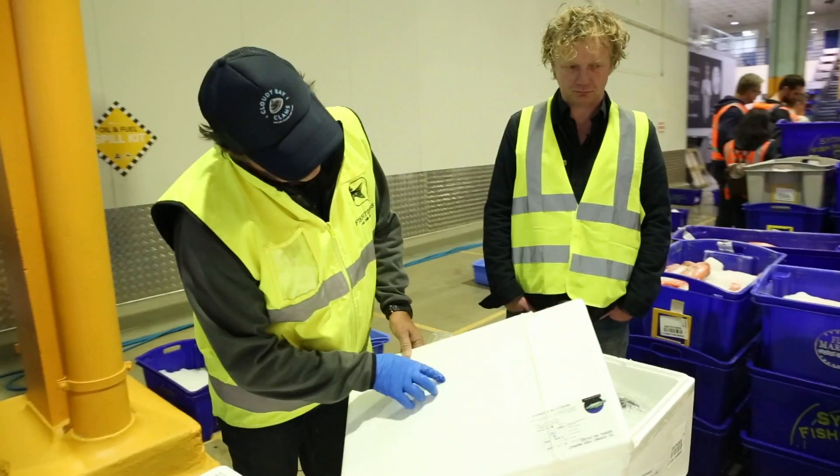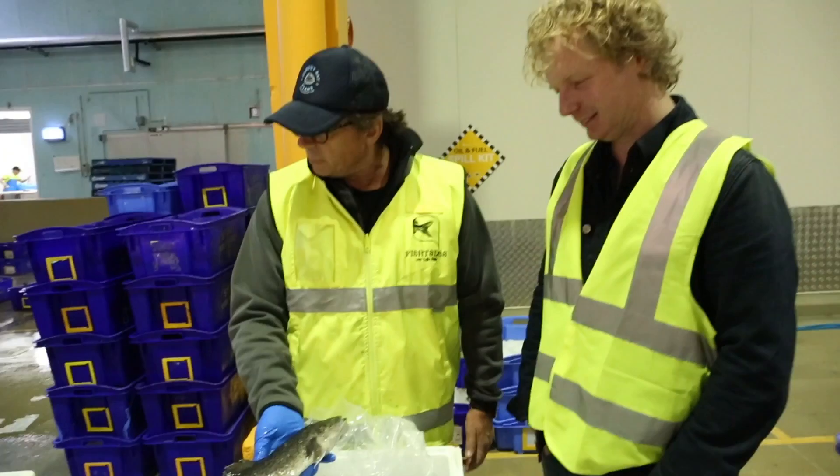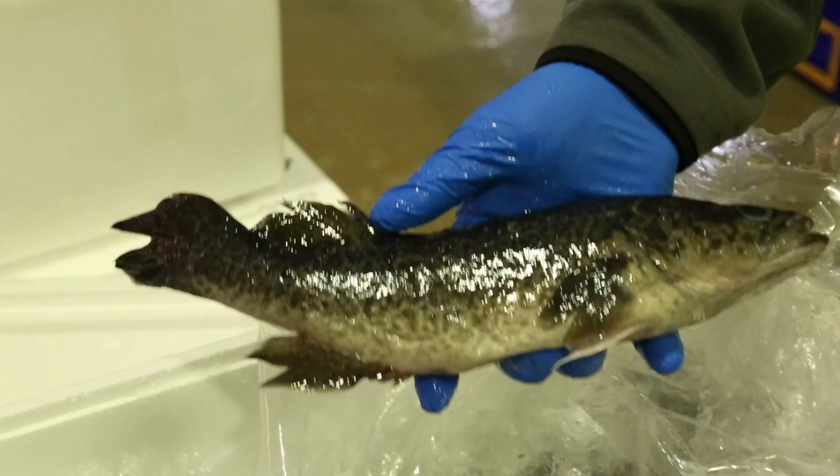This is an indigenous Australian species called Murray Cod. This is a very small fellow, but this is an iconic Australian freshwater fish. It actually grows in the wild to like 70, 80 kilos. The flesh colour is white — it's very mild.